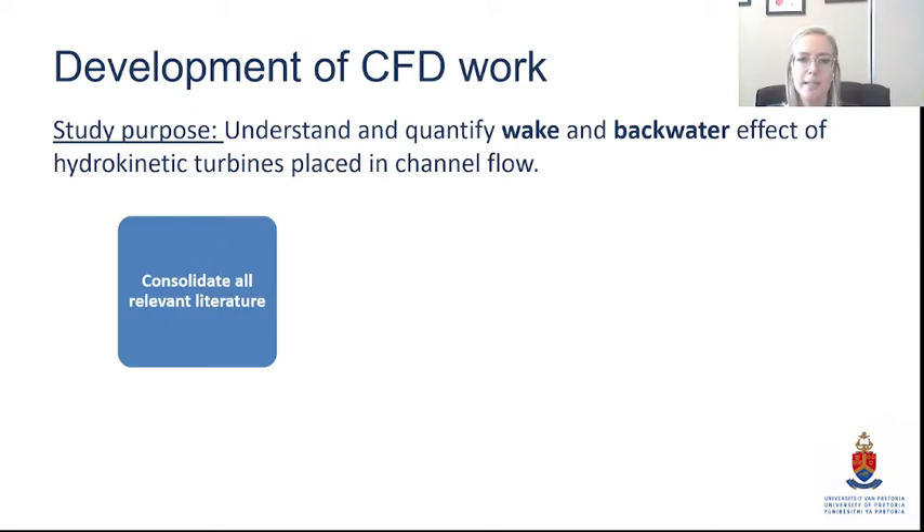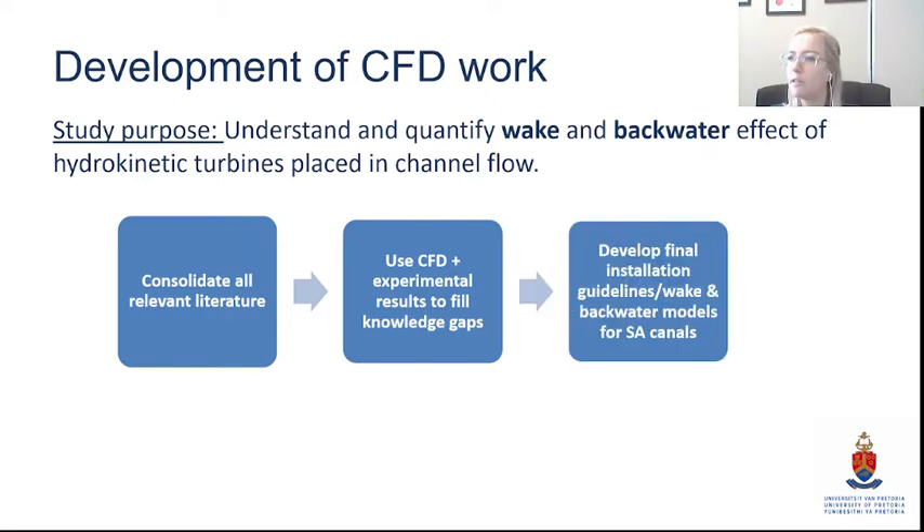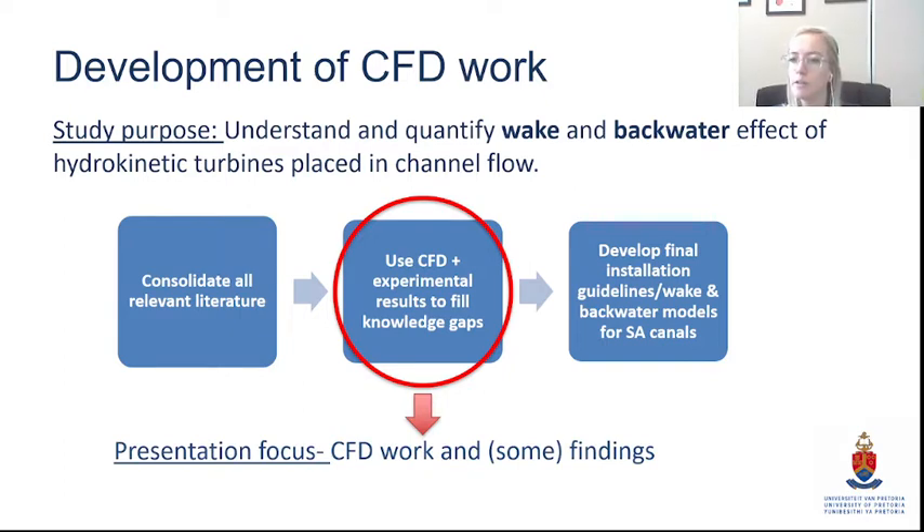The study basically started by consolidating all relevant literature, then using CFD and experimental results to fill knowledge gaps — to develop final guidelines and possibly wake and damming models for South African canals. This would make life easier for the installer so they don't have to run an expensive CFD model every time they do an installation. Today's presentation will focus on the use of CFD and a small sample of our findings so far.